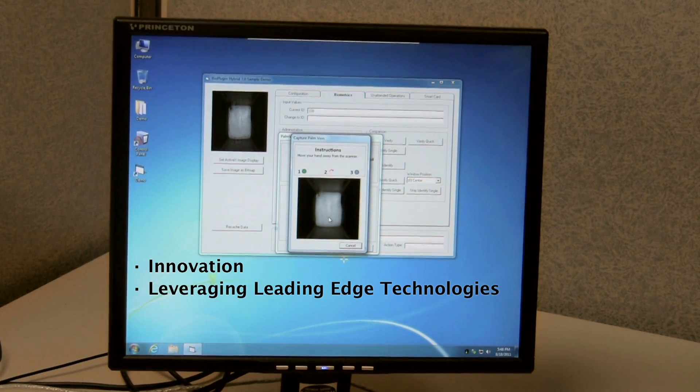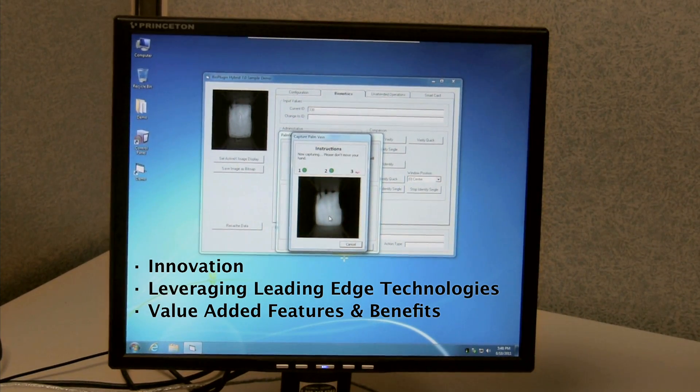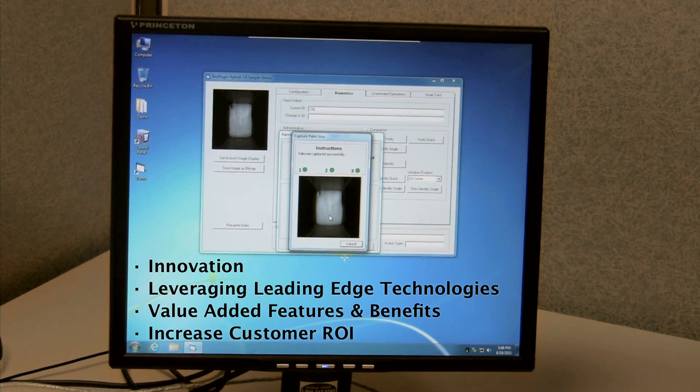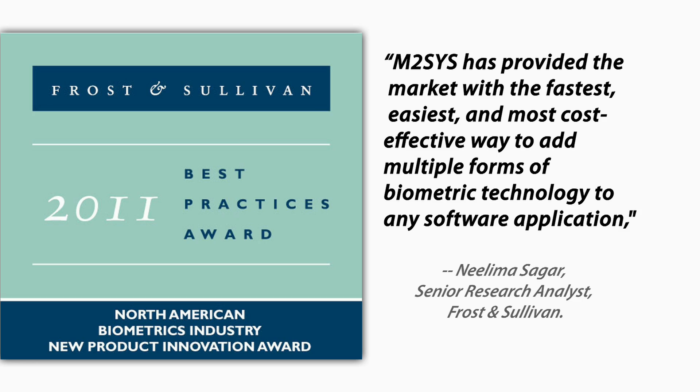Hybrid Biometric Platform's innovation, ability to leverage leading-edge technologies, value-added features and benefits, and ability to increase customer return on investment were all factors in the decision to award M2Sys Frost & Sullivan's 2011 North American Biometrics Industry New Product Innovation Award.